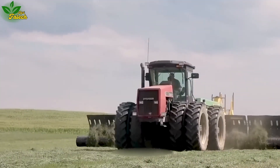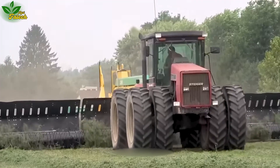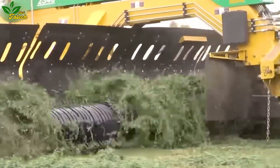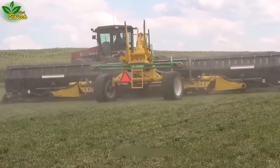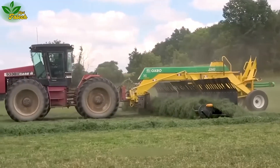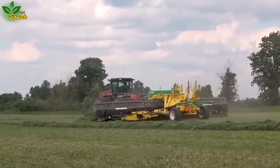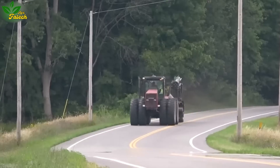For hay-gathering prowess, the Case 9330 takes center stage. This improved tractor, combined with a 40-foot-long rake, employs a spiral mechanism to neatly push hay to both ends. With a robust 320-horsepower engine, this tractor ensures a powerful and flexible hay-gathering experience for the operator.